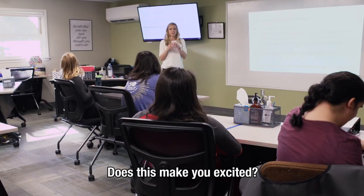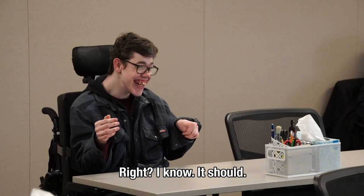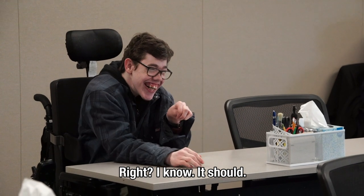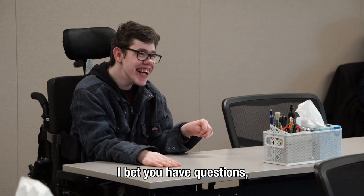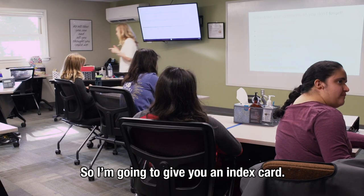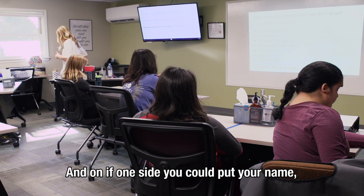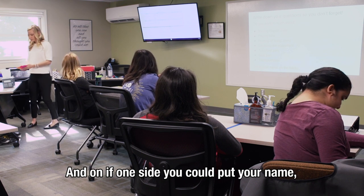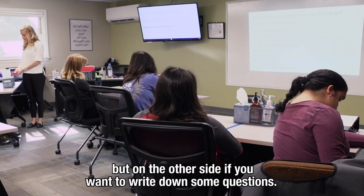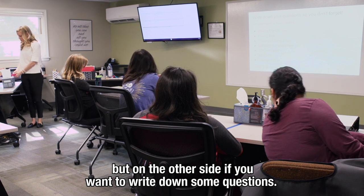You're grinning real big — does this make you excited? It should! I bet you have questions and I don't want you to forget them, so I'm going to give you an index card. On one side put your name, and on the other side write down any questions you want to ask.